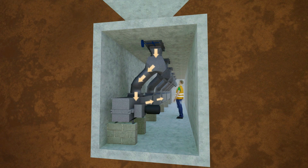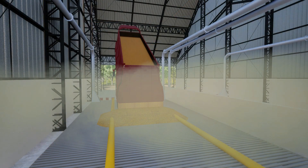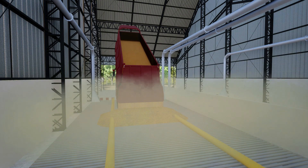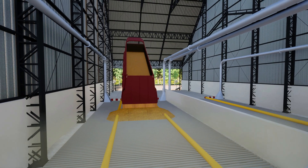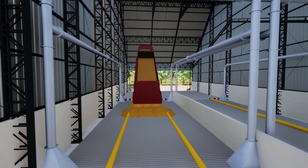Less dust passing through the redler and through the bucket elevator means less dust accumulating in the storage facilities. It's a step towards ensuring against an explosion. An investment in the Wing's dust control system is great for the health of your employees, for peace of mind with your neighbors, for the environment, and for the safety of your grain elevator or warehouse.